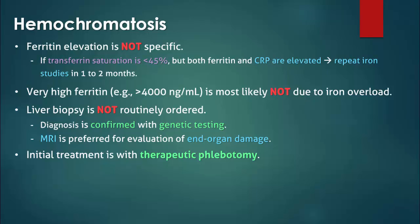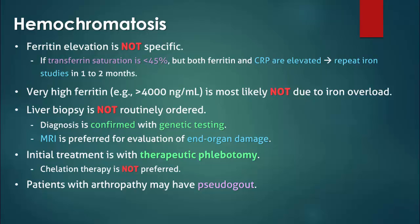Phlebotomy is simply easier and more effective than chelation therapy. Chelation therapy is only indicated if phlebotomy cannot be tolerated, such as in a patient with anemia. Patients may have joint pain due to pseudogout, but unlike other manifestations of hemochromatosis, it does not generally respond to iron removal.